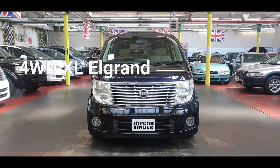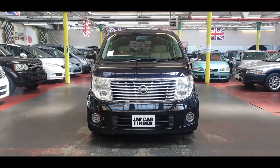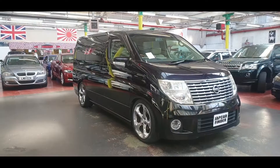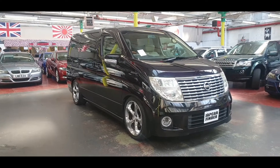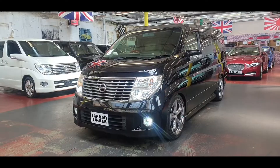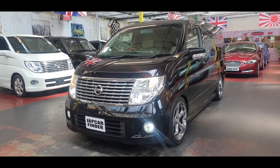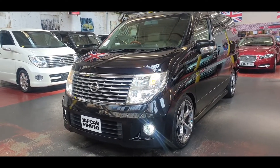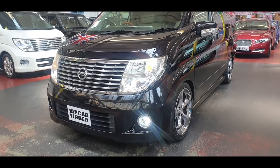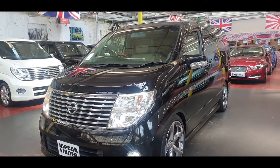Welcome to Jab Car Finder. This is the new rival Nissan El Grand 3.5 XL model. It is a 4-wheel drive with captain seats, upgraded alloy wheels, sunroof, curtains, and recliner seats. It is the top of the range XL.